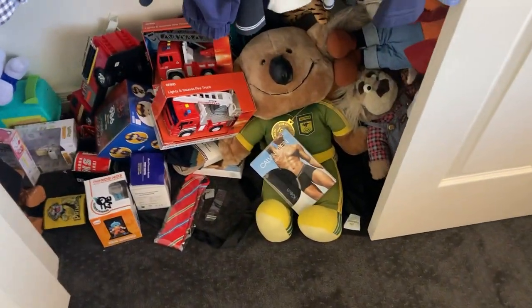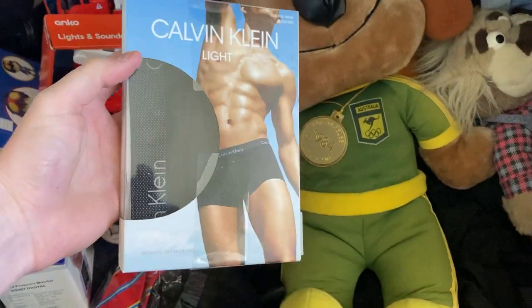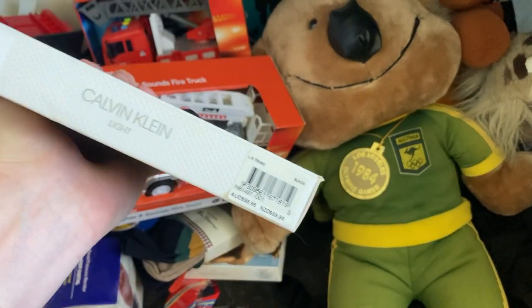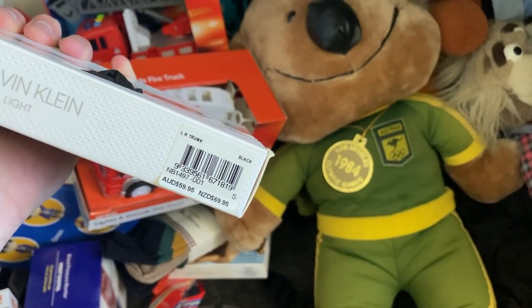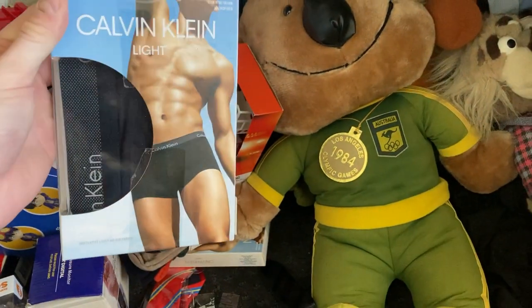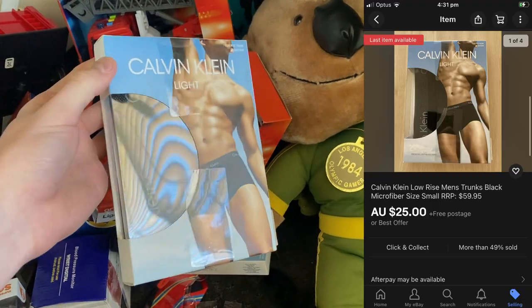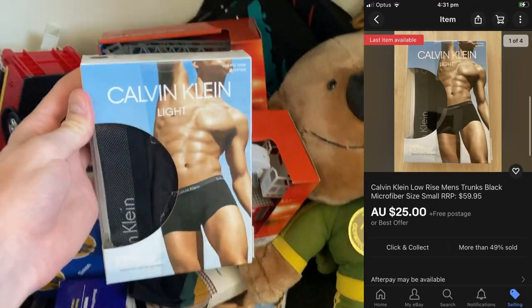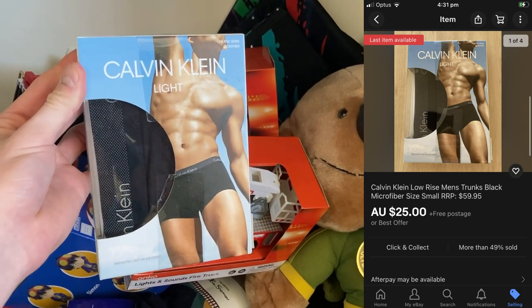The next item was a piece of retail arbitrage that backfired. The Calvin Klein undies — I bought these for $17 because they had a $60 Australian price tag, thinking the margin would be good. But in the end they didn't sell for much — about $25 — and after postage I think I just got my money back on these ones.